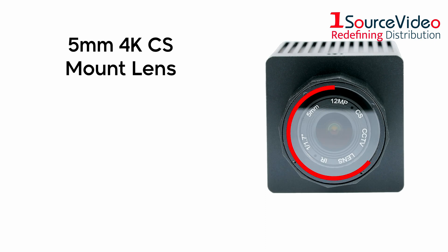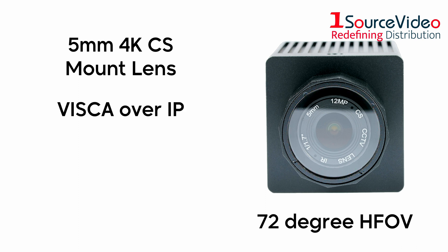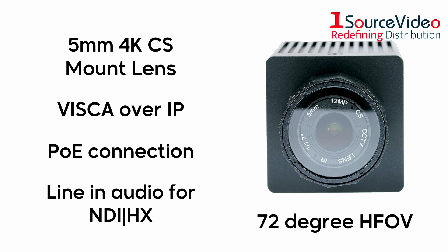Other features include the 5mm 4K CS mount lens with a 72-degree horizontal field of view, Visca over IP, POE connection, and line-in audio for synced NDI HX streaming.